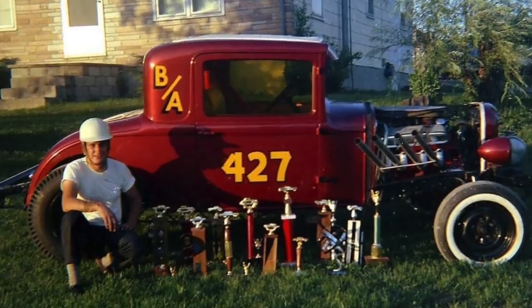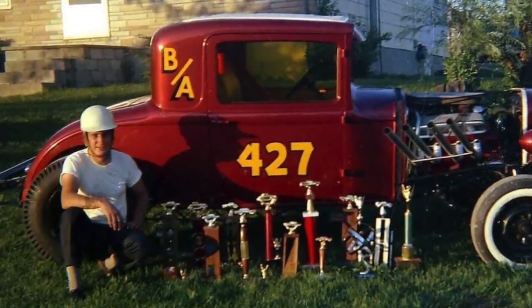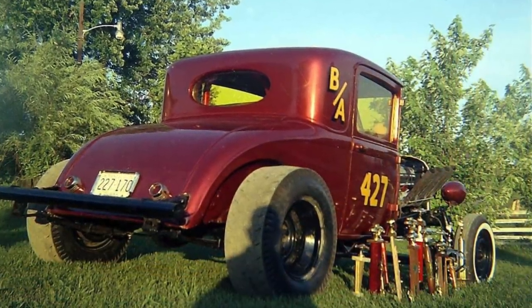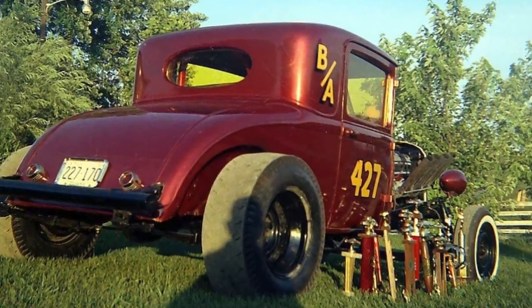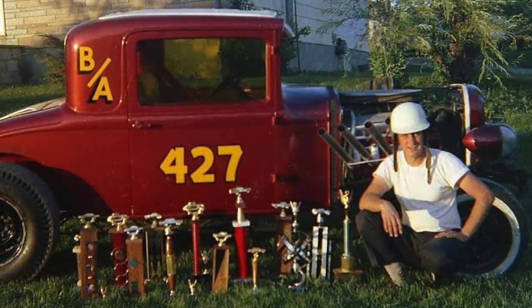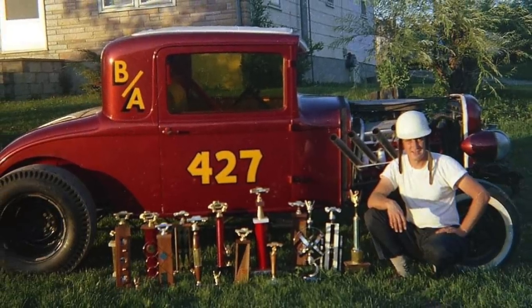At this point the car was running in B altered, and I want to explain a little bit of that because this car sort of looks like a gasser, and everybody's definition of gasser is a little bit different. But this car was not a gasser. It never raced as a gasser because it didn't have fenders on it. Fenders was a pretty big rule for gassers, especially pre-48 cars run in the gas class — they had to have fenders. So by removing the fenders, that automatically puts you into the altered class.